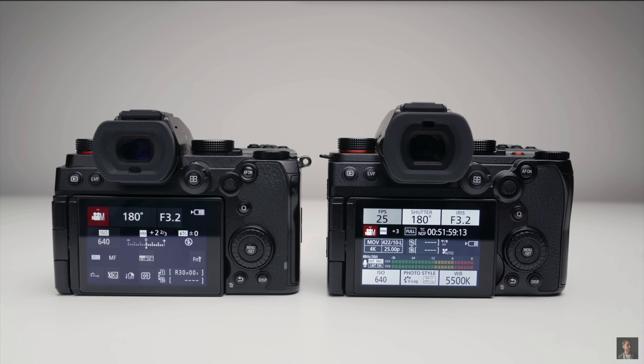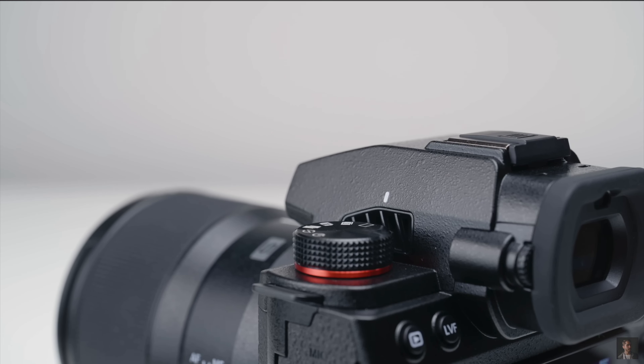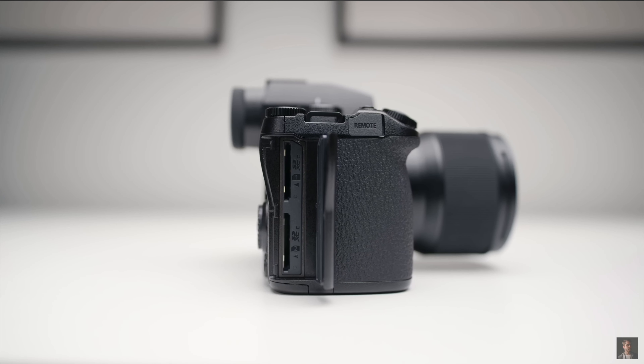Now that Lumix has released the S5 Mark II, that trade-off has been completely eliminated. I think this will be the year that the majority of people start switching over to Panasonic and going into the Lumix direction, with V-Log which is honestly one of my favorite color profiles and log systems.